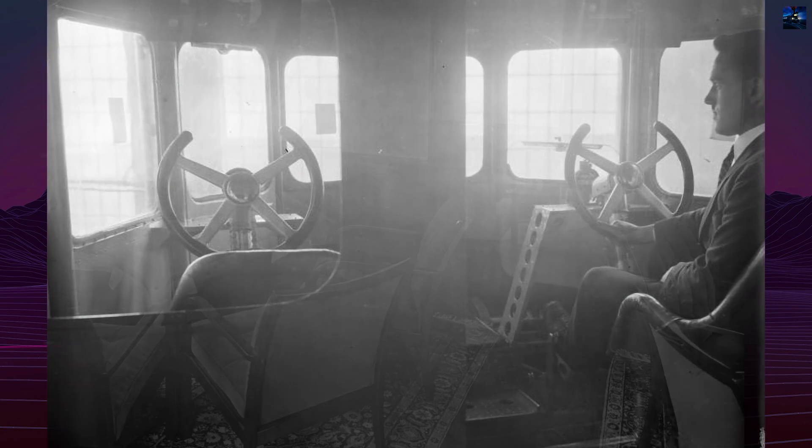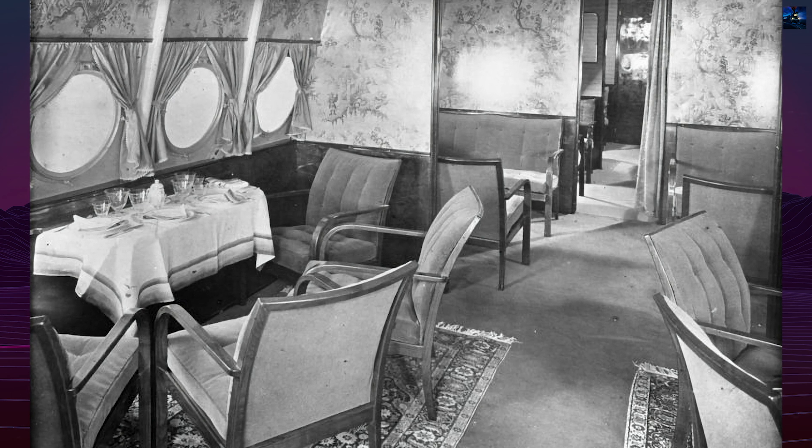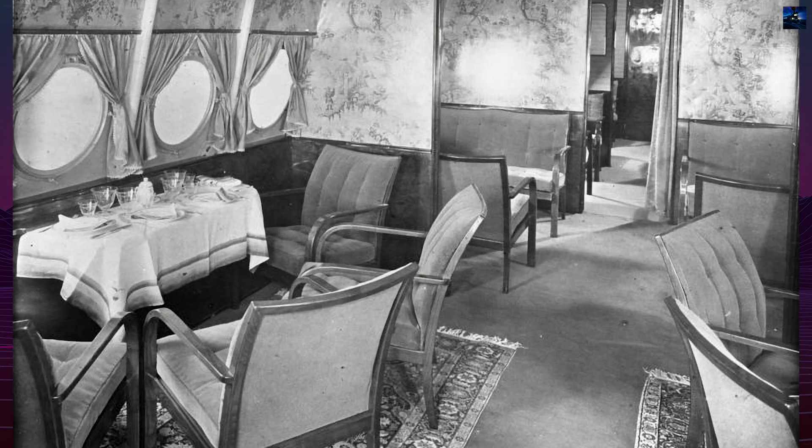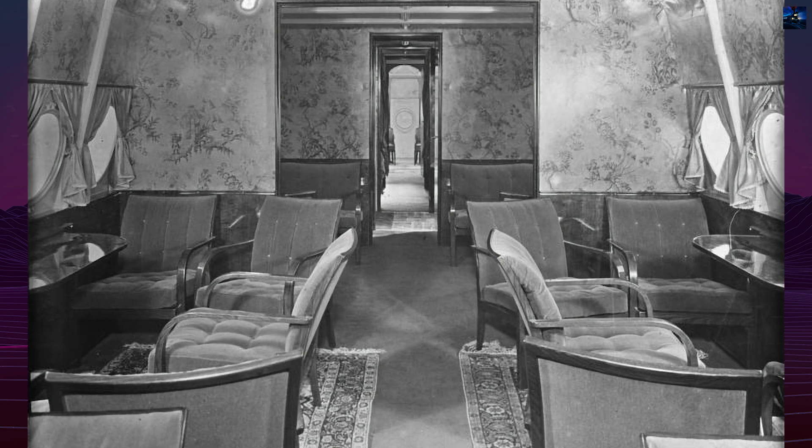The aircraft was designed to carry 66 passengers on long-distance flights or up to 100 on shorter routes. It featured three decks, including a smoking room, dining salon, and sleeping berths, rivaling the luxury of transatlantic liners.